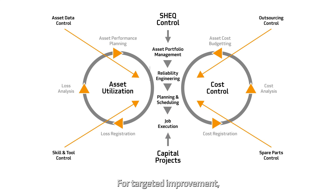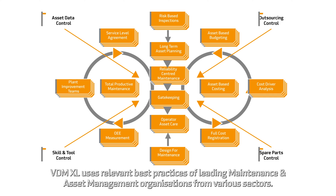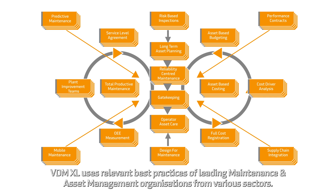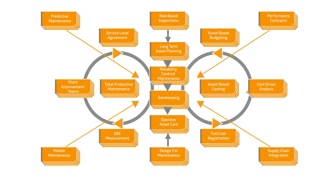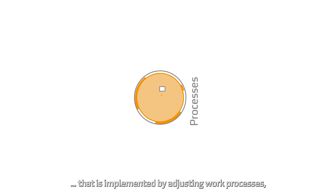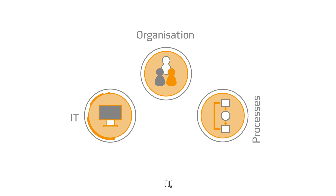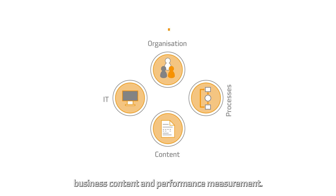VDM XL has a benchmark database containing over 1000 companies. For targeted improvement, VDM XL uses relevant best practices of leading maintenance and asset management organizations from various sectors. This forms the basis for the winning maintenance and asset management strategy that is implemented by adjusting work processes, organization, IT, business content and performance measurement.